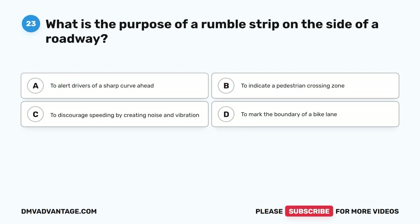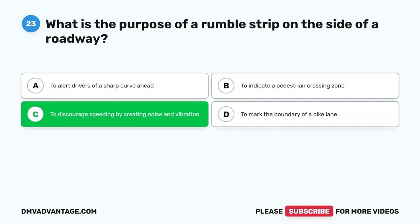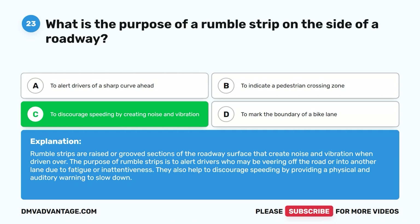Question 23: What is the purpose of a rumble strip on the side of a roadway? A. To alert drivers of a sharp curve ahead. B. To indicate a pedestrian crossing zone. C. To discourage speeding by creating noise and vibration. D. To mark the boundary of a bike lane. The correct answer is C. Rumble strips are raised or grooved sections of the roadway surface that create noise and vibration when driven over. They alert drivers who may be veering off the road or into another lane due to fatigue or inattentiveness, and also help discourage speeding by providing a physical and auditory warning to slow down.